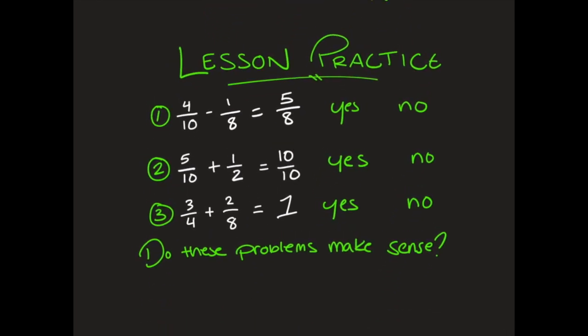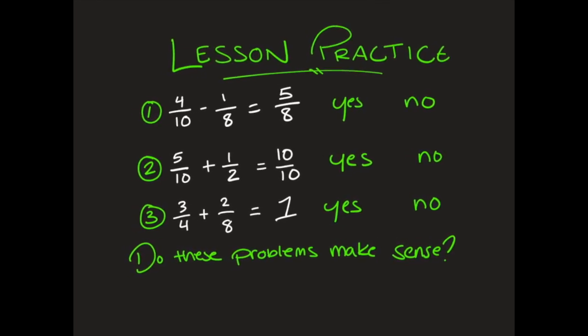Here's your lesson practice problem. You're looking at problems one, two, and three and saying: do they make sense? Make sure you write down the whole problem and say yes or no — do they make sense?